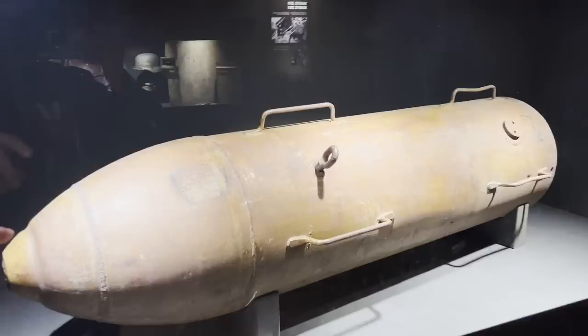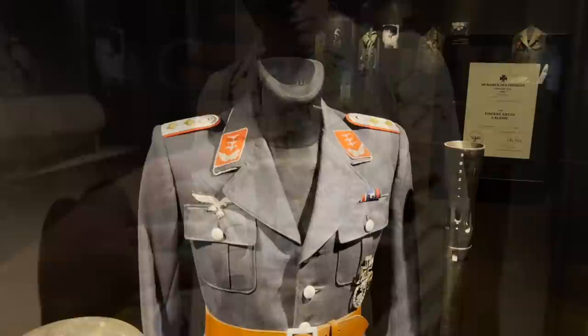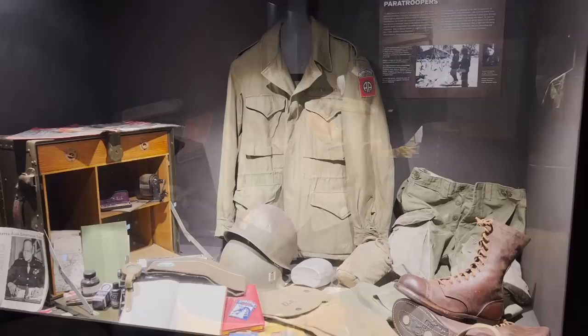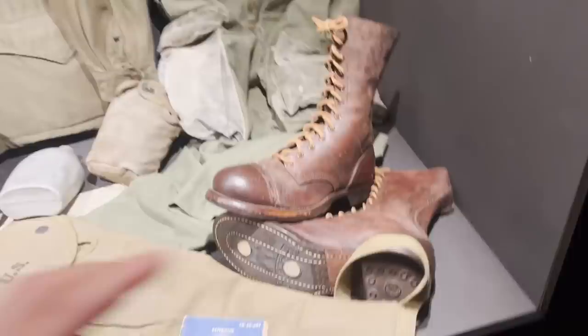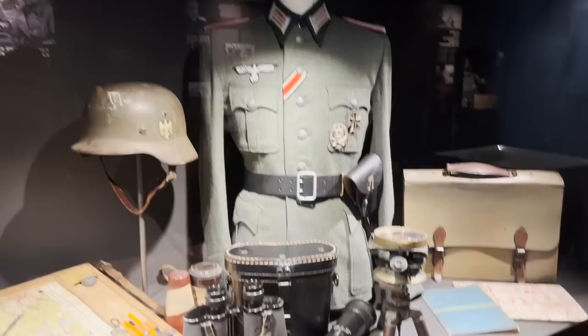A lot of items we will see today were found around here or in Luxembourg when German troops retreated — they took off their clothes, equipment, and just dropped it in villages and buildings. Sometimes people found it afterward. It's great when a museum can show exactly local items. Let's start and see what is inside.